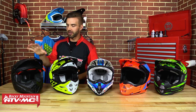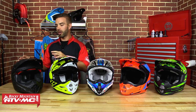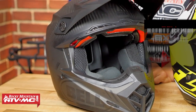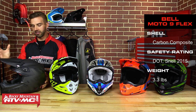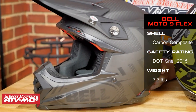First up on the list is the Bell Moto 9 Carbon Flex. Bell has been around a very long time and they continue to make some of the best off-road helmets available today. With this helmet, you're getting a carbon fiber Kevlar weave shell, so it's very lightweight and very strong — this helmet comes in at 3.3 pounds. We absolutely love the look and design; it has a ton of air intake so it's going to breathe extremely well, and you get the 2015 Snell and DOT rating.